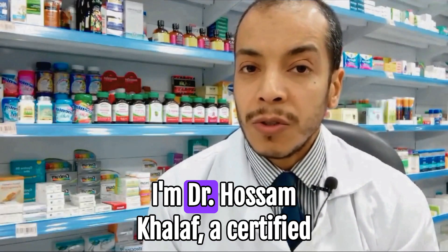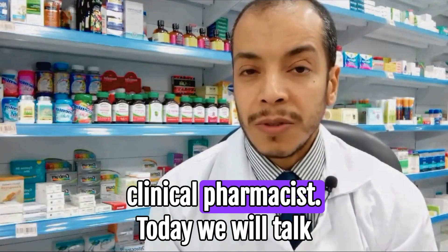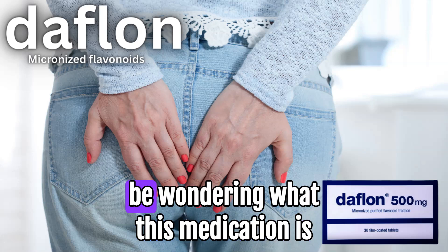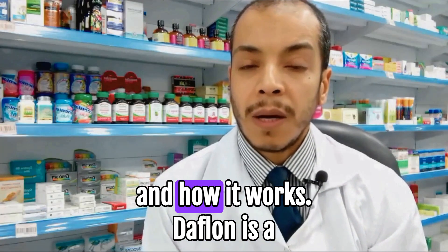Welcome to the Pharmacy Channel. I'm Dr. Hossam Kalaf, a certified clinical pharmacist. Today, we will talk about Dafflon tablets. You might be wondering what this medication is and how it works.